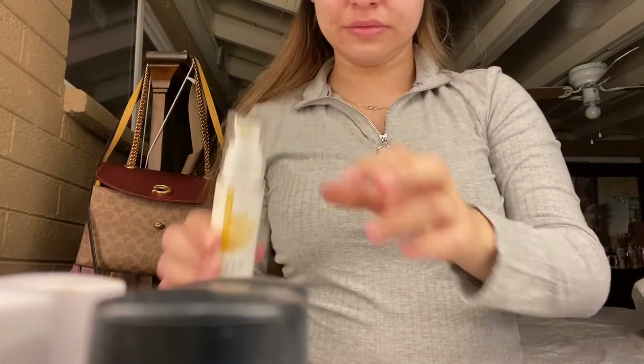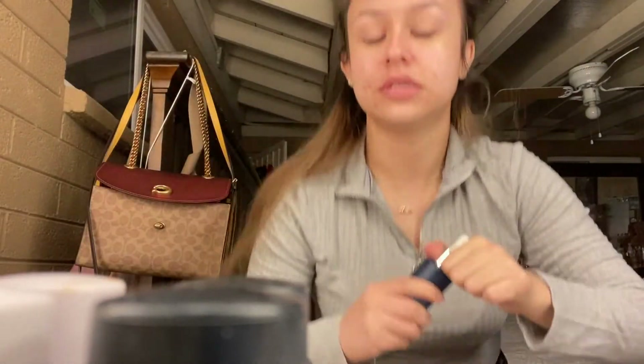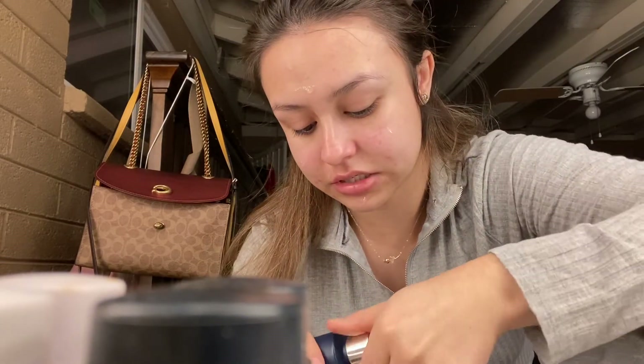We got that moisturizer on. And then we're going to do a couple drops of the Vitamin C Brightening Booster. I like stuff with Vitamin C because I have pigmentation — after pimples leave they leave a mark for a couple of weeks, sometimes even months. They do usually go away but they just take forever. I like to put this on my neck too.